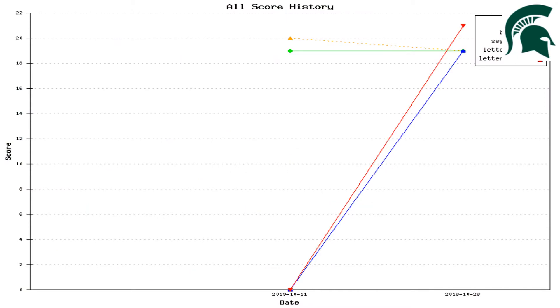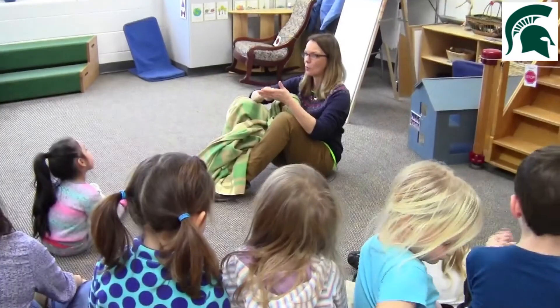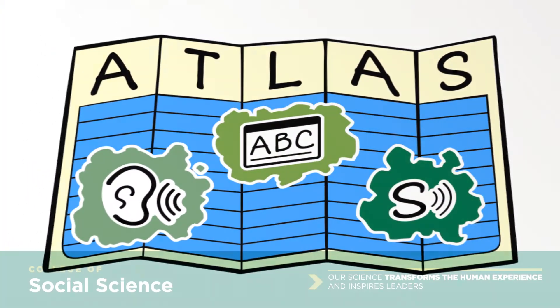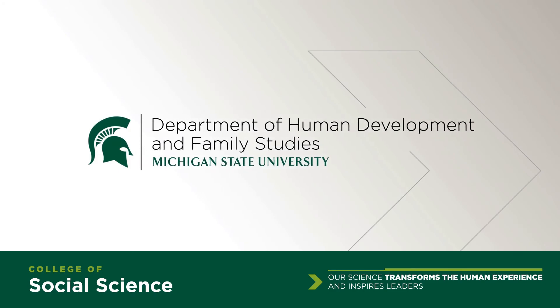Atlas PA will provide easily interpretable scores that can show progress over time. We look forward to seeing how Atlas PA helps you to assess all children in your classroom.